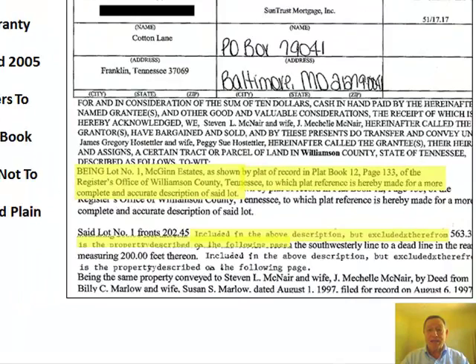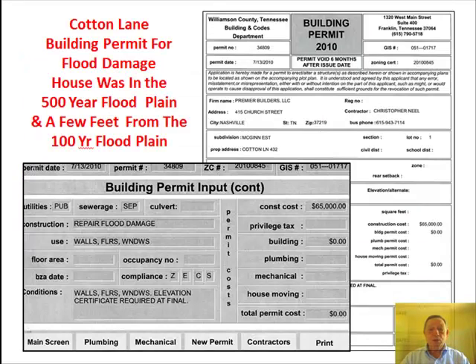Pull a plat to analyze the site. 2010 shows a building permit for repair of flood damage. Who would have thunk it?